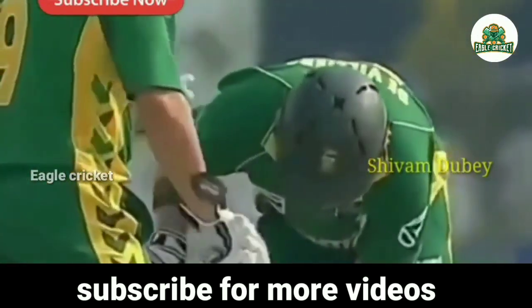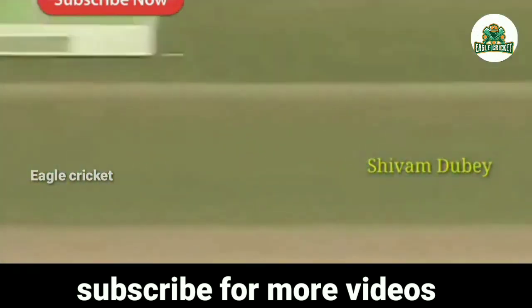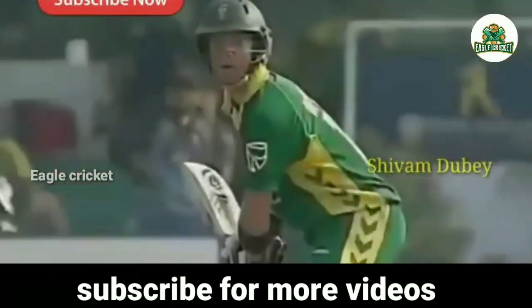He's clearing his front leg, so what he's looking to do is hit it over mid-wicket like he did there, or hit it over extra cover. That delivery was too short — it was a slower ball, but it was right in the arc.